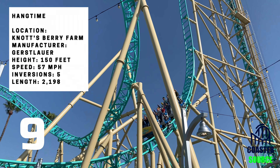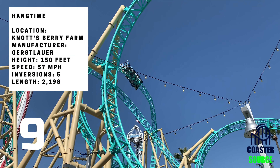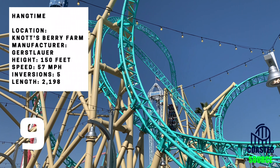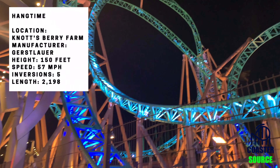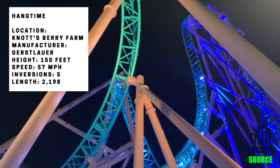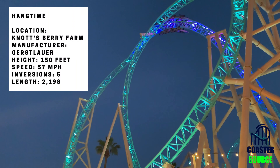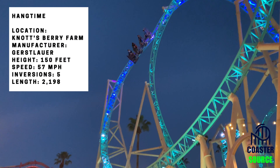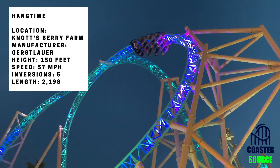I'm going to give Hangtime a 9 out of 10, and I definitely think it deserves the score. I don't really have any complaints with this ride — it's just really good. Definitely go check it out at night with the light package. That light package by KCL, who has done this on many coasters, looks outstanding, especially when you ride it at night. Even if you aren't riding it, you can just watch it run at night, which is spectacular.